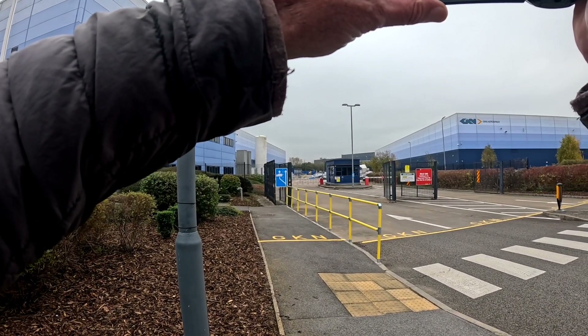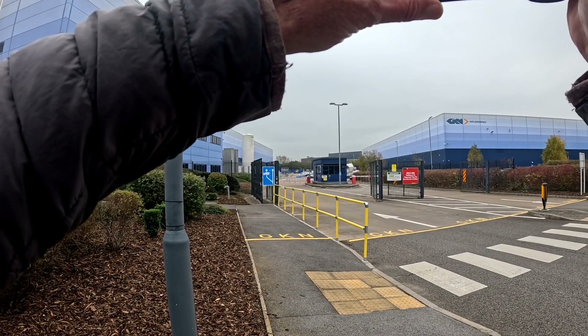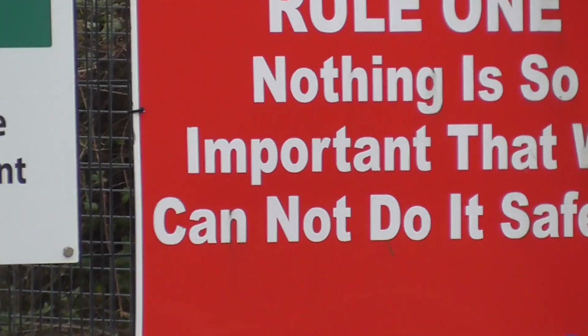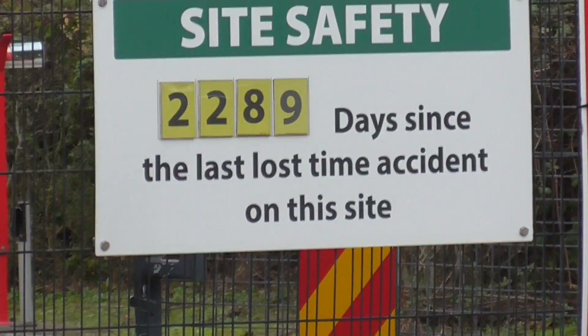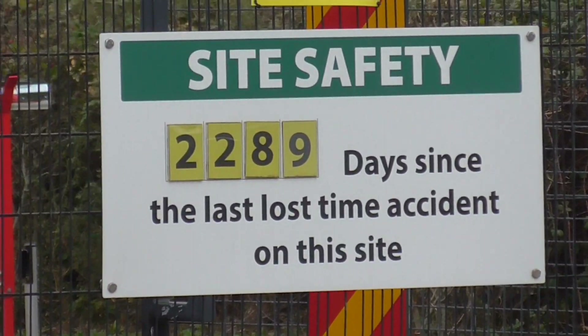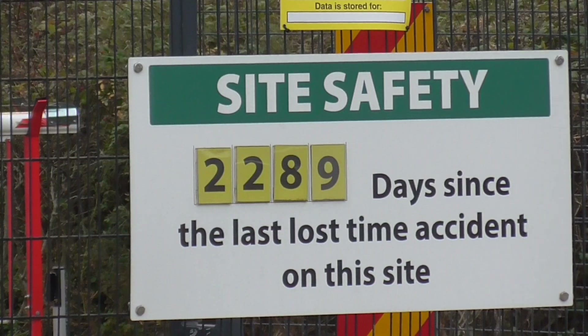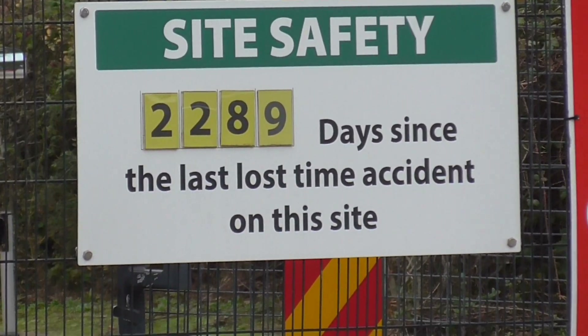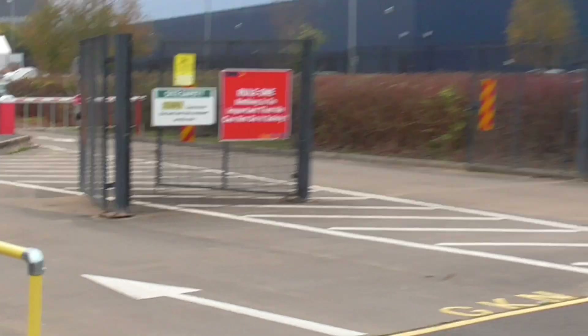Rule number one: nothing is so important that we cannot do it safely. Site safety: 289 days since the last lost time accident on this site. That's good, isn't it!